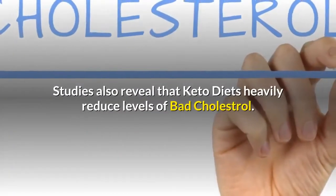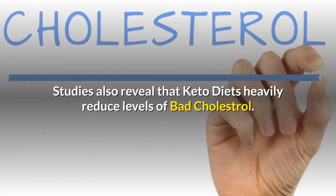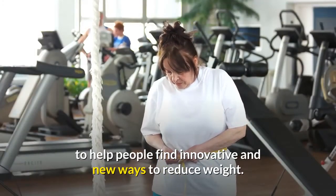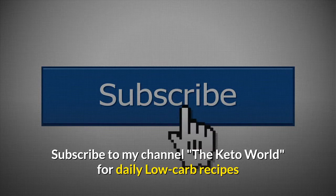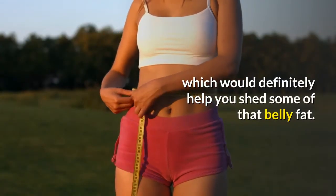Studies also reveal that keto diets heavily reduce levels of bad cholesterol. That is why I always come up with different low-carb and keto diet recipes, to help people find innovative and new ways to reduce weight. Subscribe to my channel, The Keto World, for daily low-carb recipes which would definitely help you shed some of that belly fat.